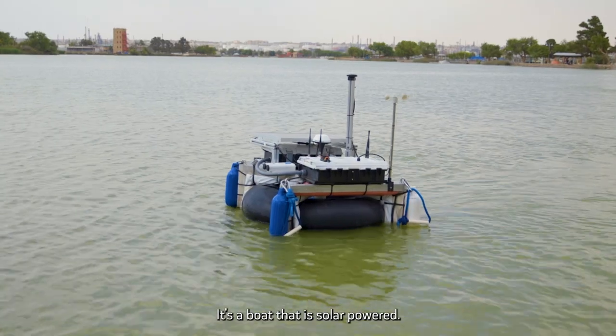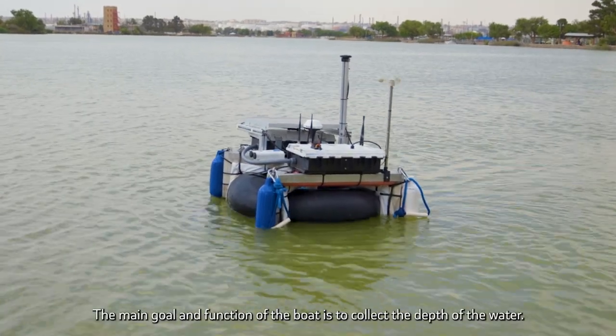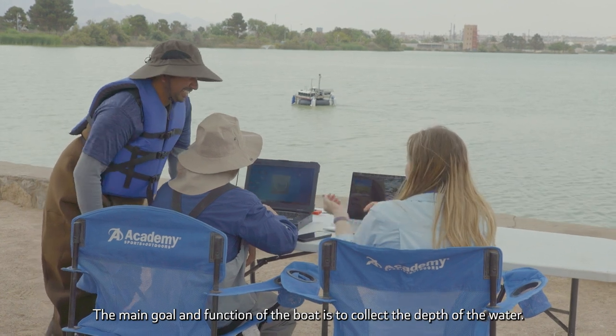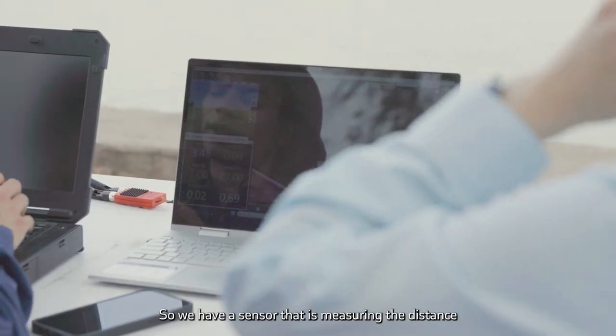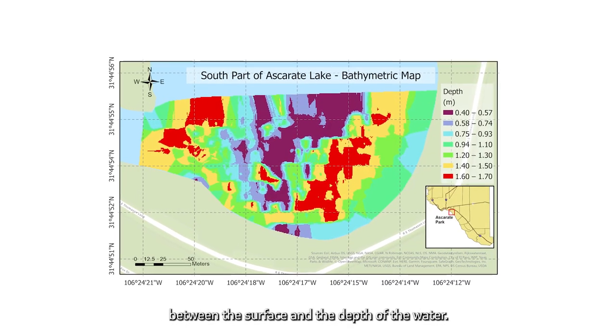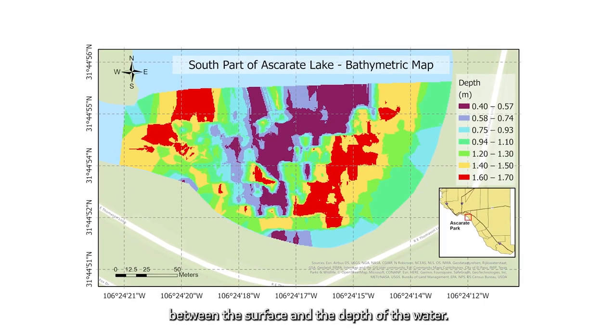We have here in the back the ABS. It stands for Autonomous Radiant Exploration System. It's a boat that is solar powered. The main goal function of the boat is to collect the depth of the water. We have a sensor that is measuring the distance between the surface and the depth of the water.